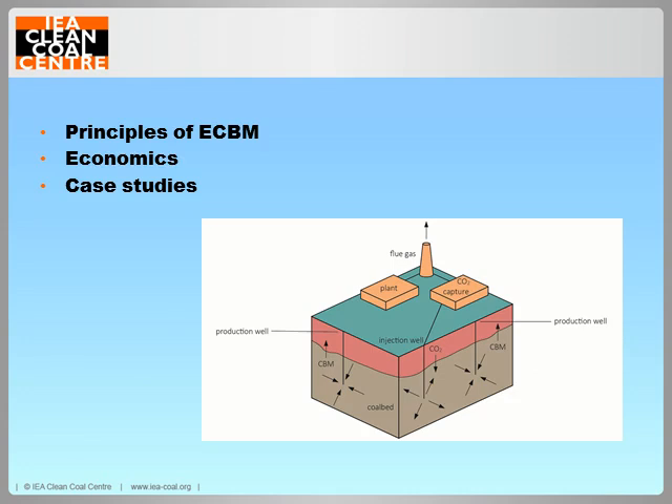So the report looks at the principles of enhanced coalbed methane production, looks at the economics, and then goes through the case studies that are out there. I believe I have listed all the case studies being performed, but I'm happy to be corrected if I've missed any.